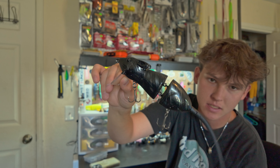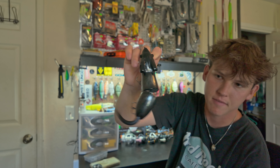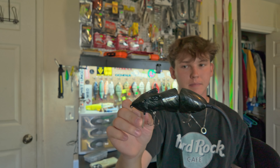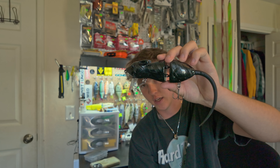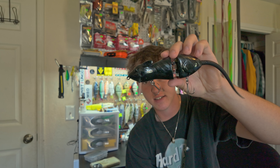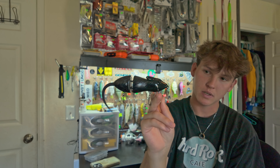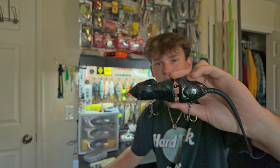Next up is a resin rat made by Jacked Up Baits — not a super popular company but he makes really cool baits. It's an all-black super solid rat wake. I've thrown it a bunch and haven't caught a fish on it yet. You'd think this would be a killer nighttime bait — it makes the exact right sound as you swim it. But I know I will catch a fish on it eventually, so I haven't sold it.